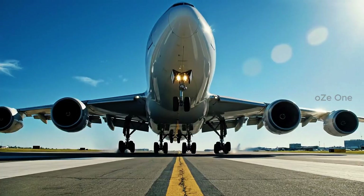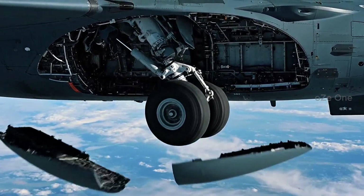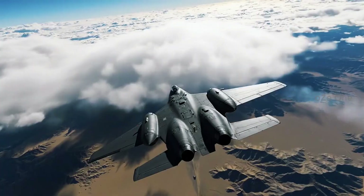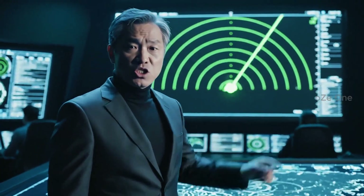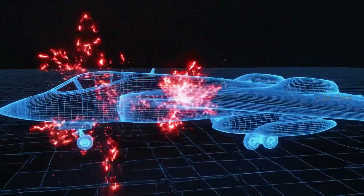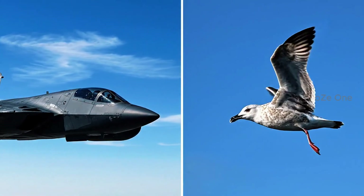Seventy tons of metal and composite leave the earth. On enemy radar, this giant simply vanishes. Its shape and materials absorb the waves instead of reflecting them. Its radar signature is no bigger than a seagull.